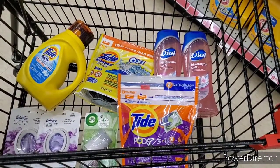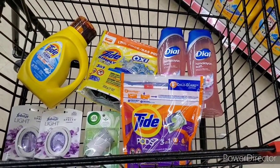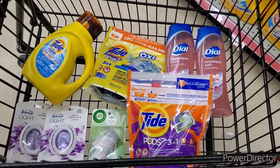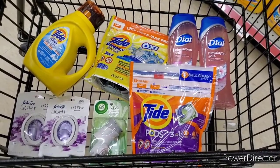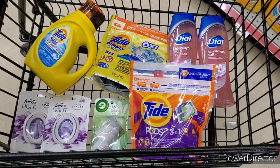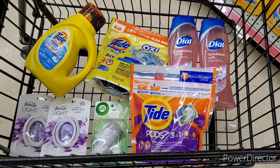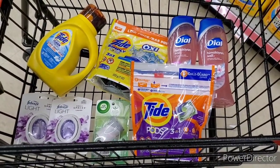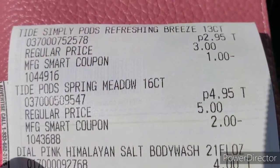Here is a last look at everything I'm going to be getting today. My subtotal should be just over $26. We're going to double-check all of my math and then head to the register. All you have to do is type in your phone number that has all the digital coupons linked and they should come off no problem.